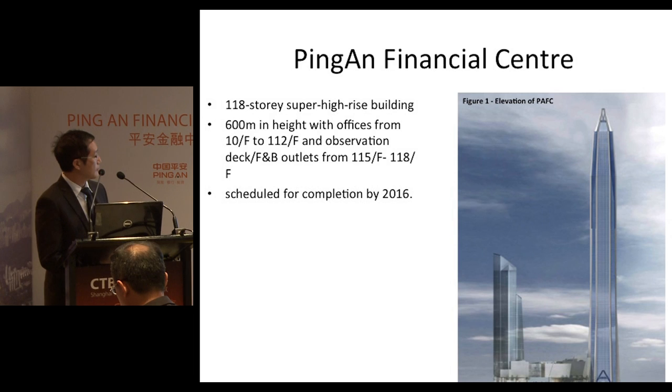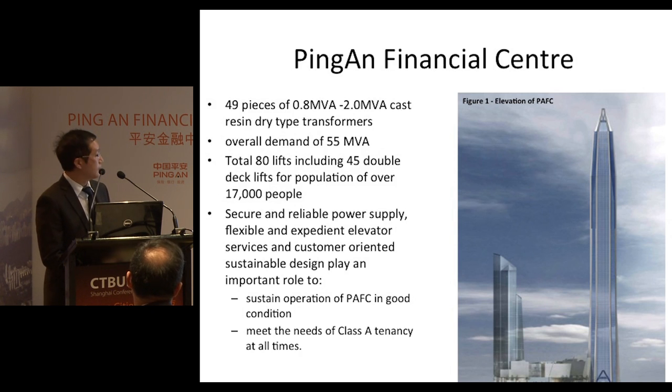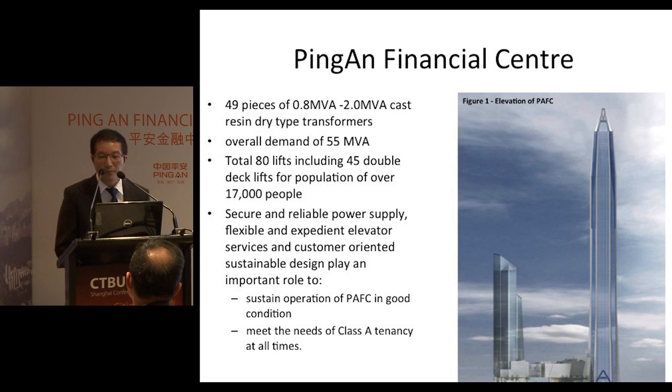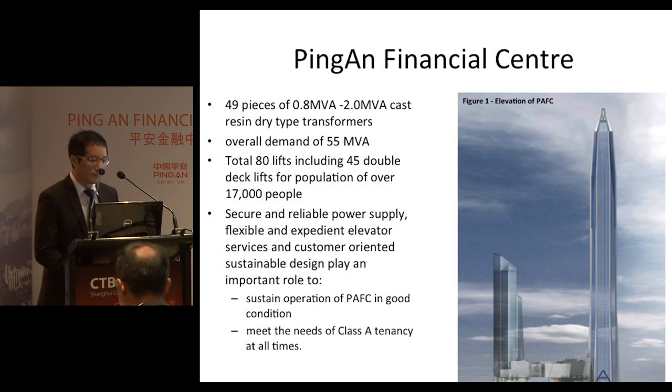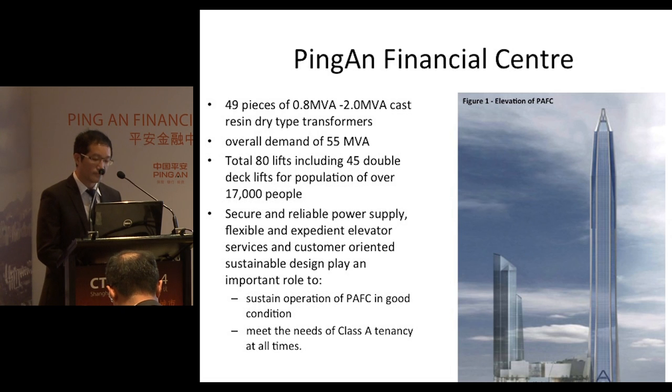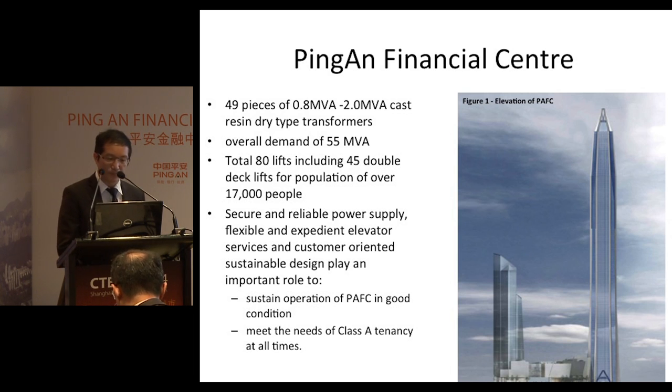The project is scheduled for completion by 2016. When complete, there will be 49 units of 0.8 MVA transformers and 2 MVA transformers to meet the overall demand of 55 MVA.